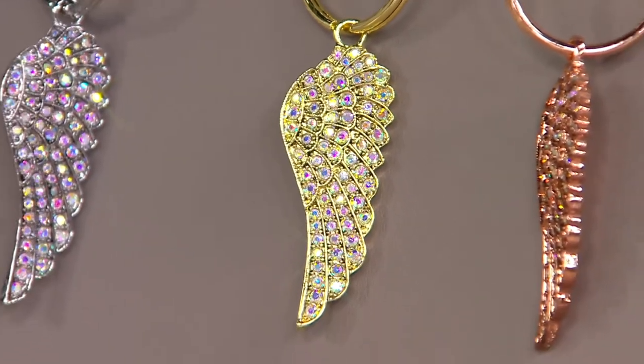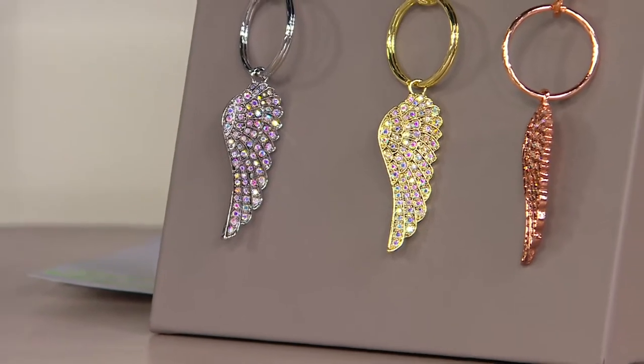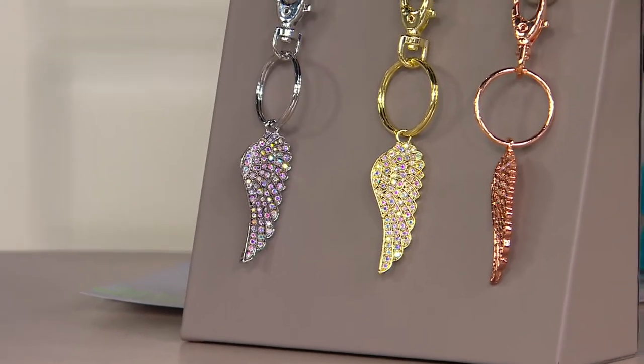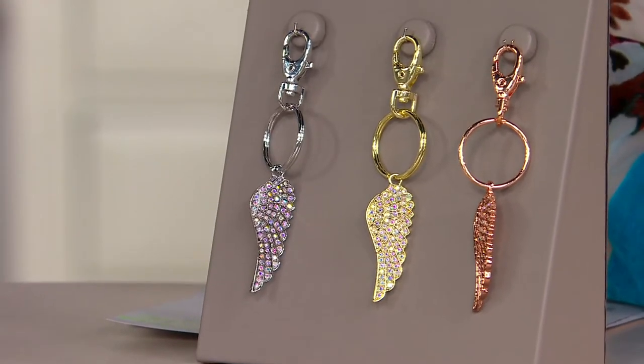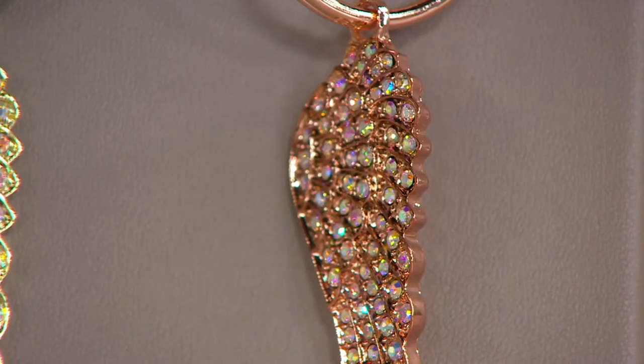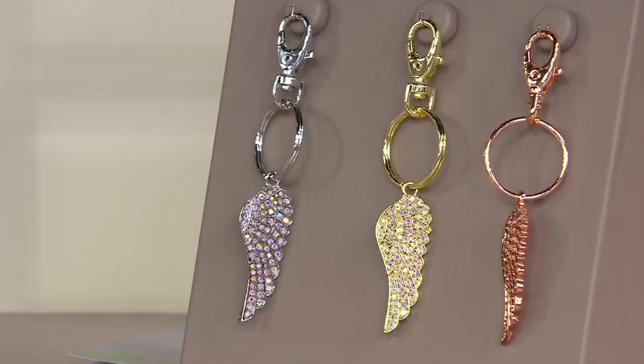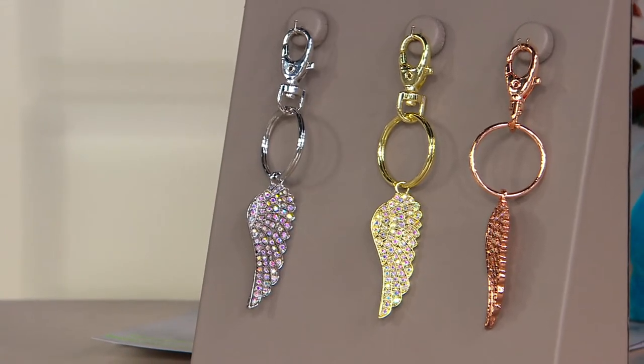That reminder that your angel is with you in three different choices of metal — it's your Fly Home Angel Keychain Charmer. It's brand new today, but you may recognize this because this style, this idea of the angel wing on a piece that you can always carry with you, has really been a mainstay in the Kirk's Folly collection. There's something about always having that reminder, whether it's hung somewhere in your home, used as a key ring, or even on a purse or backpack. And it's $29.75.